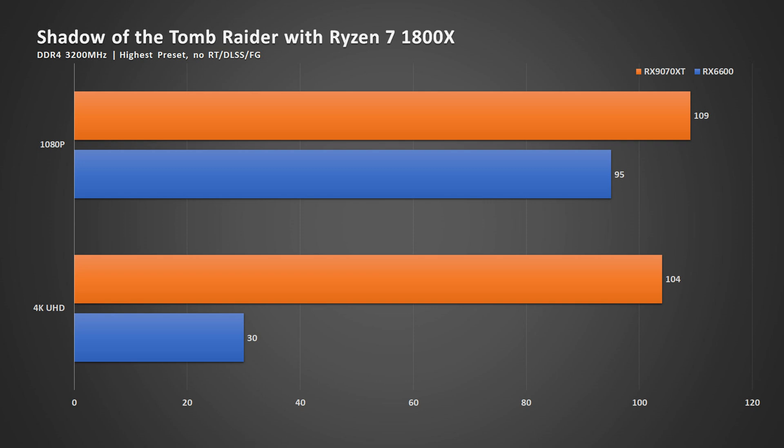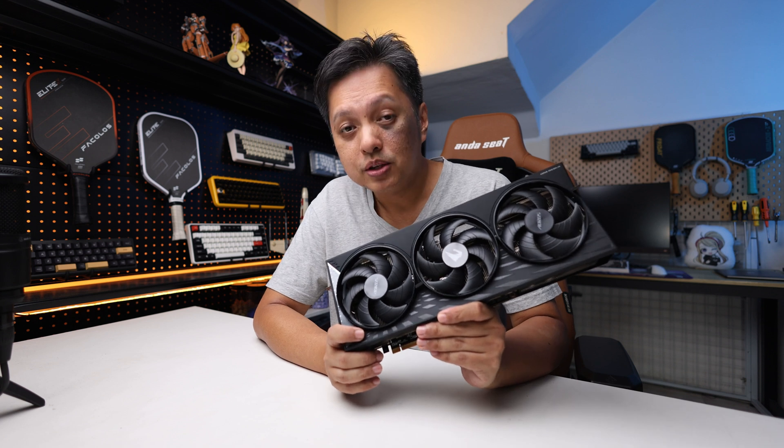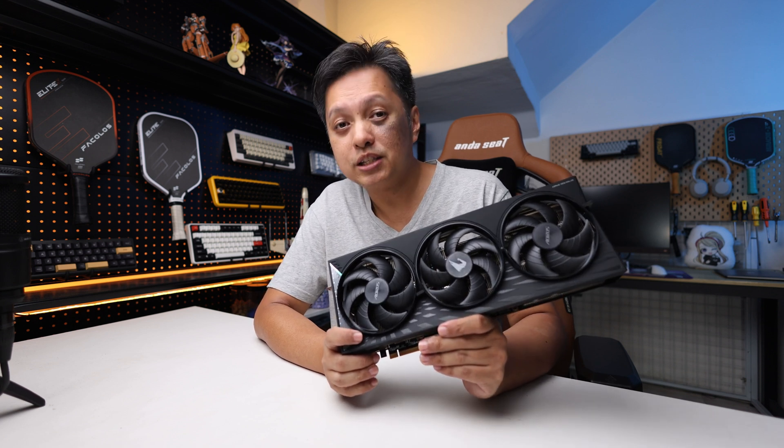Now once we head over to 4K resolution, you will see that the 9070 XT still holds ground at above 100 FPS, while the RX 6600 goes all the way down to about one-third the performance, simply because it's 4K. At 4K UHD resolution, it becomes GPU-bound. But just how much GPU-bound is it? Let's head over to the next benchmark.